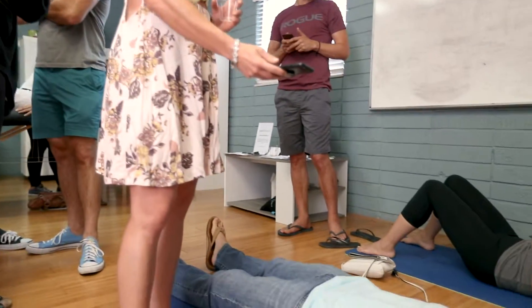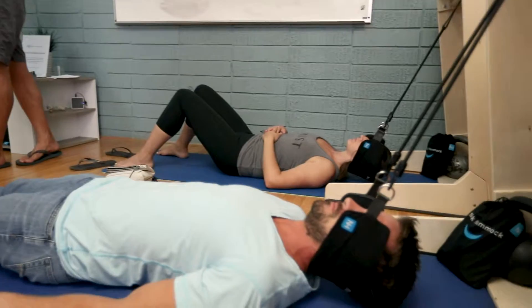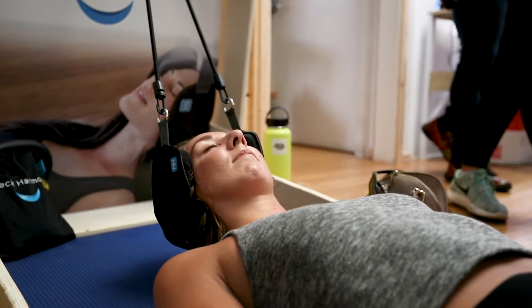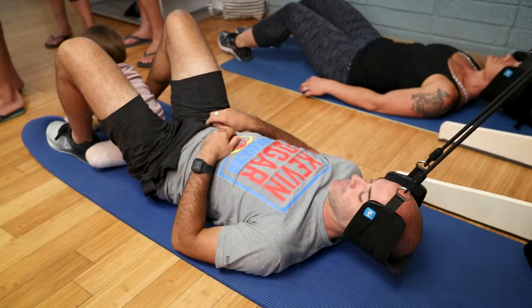The neck hammock is a device that I created to help with neck pain. As someone who treats people for neck pain and who has personally dealt with a lot of neck pain, I wanted to create a solution that people could use at home.